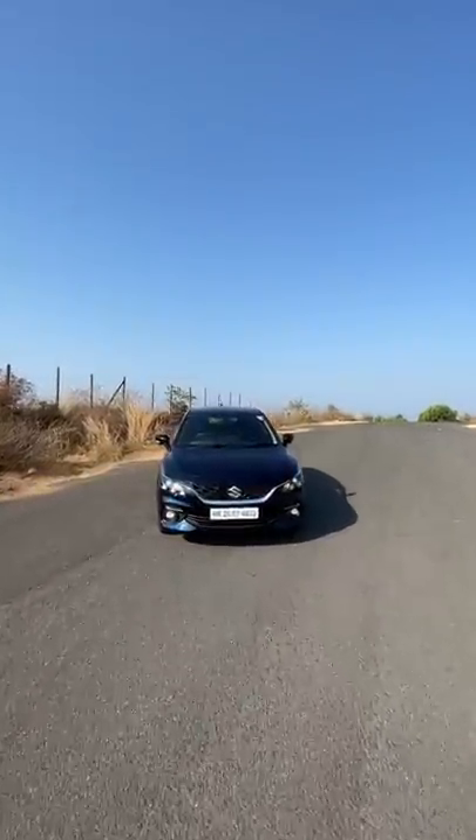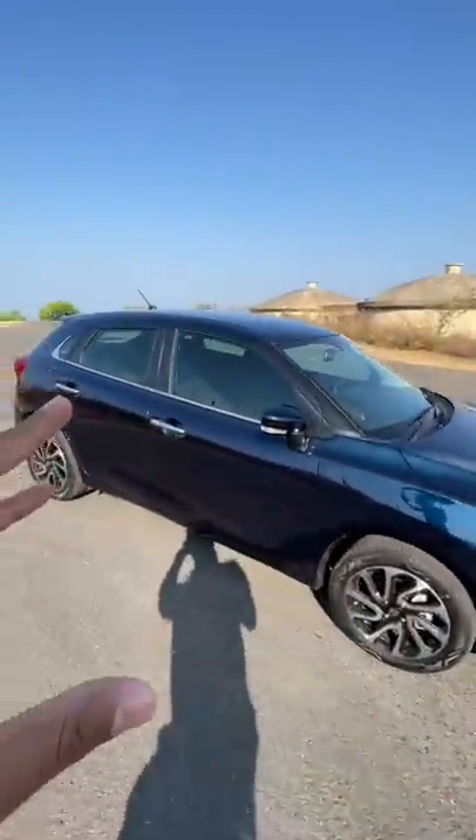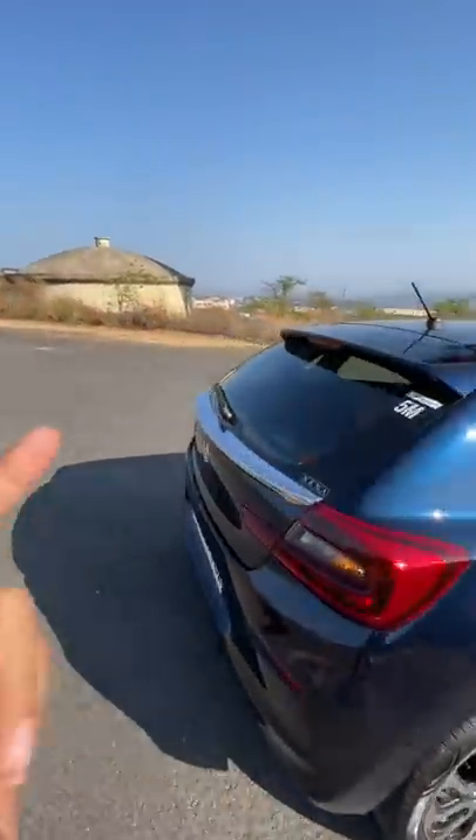This is the new Maruti Baleno which gets an updated design. You can see the lights are different, the grille is different, the alloy wheels are different. In fact, it is kind of shorter than before — the length has also reduced.